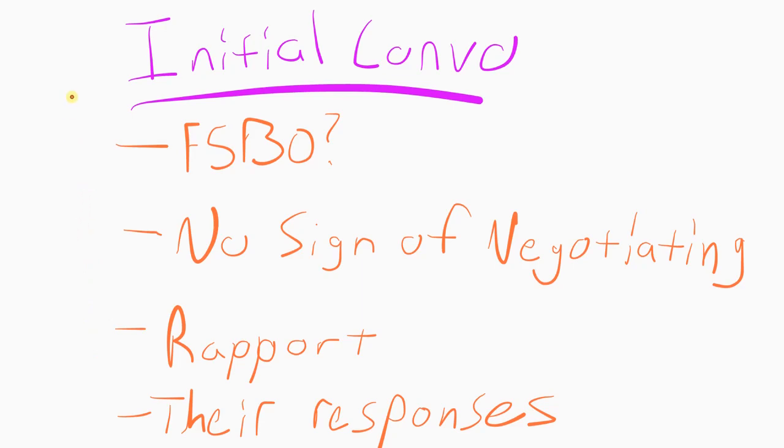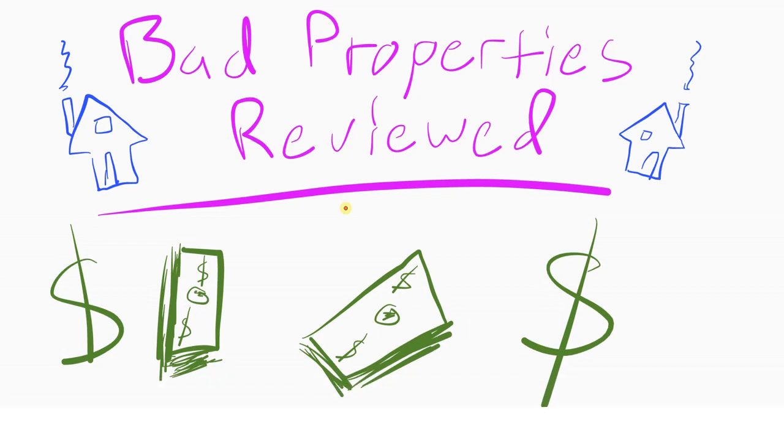That'll do it on the bad properties review. You saw a couple of bad properties today — we'll do another bad property review later with more of these tips. Over time we'll build up to maybe 10 or 15 of these videos so you can see a good range of bad properties and figure out what to avoid. Next video we'll show you how to make more money. Take it easy!